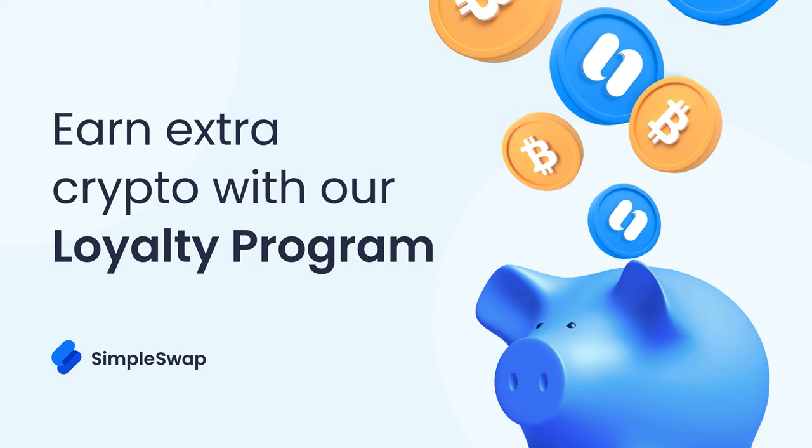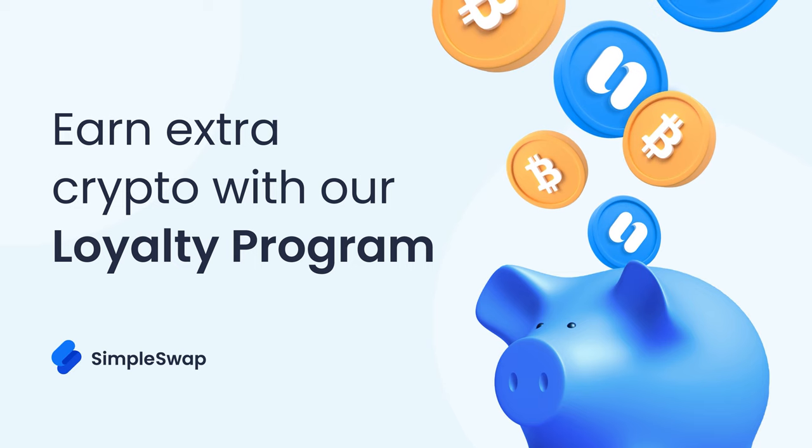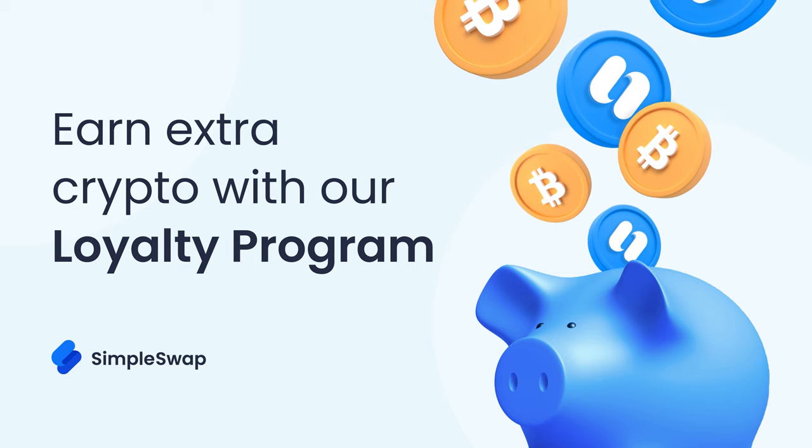Hi guys, and welcome to the SimpleSwap cryptocurrency exchange. In this video, we will guide you on how to receive extra crypto while making exchanges on SimpleSwap. Let's roll.